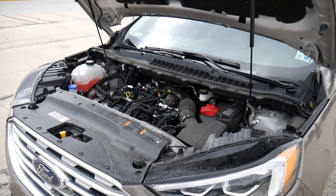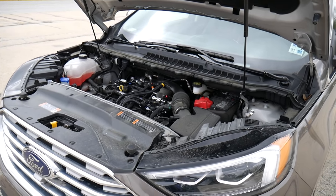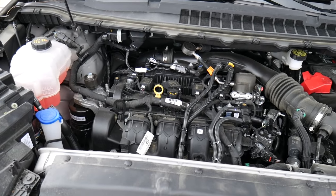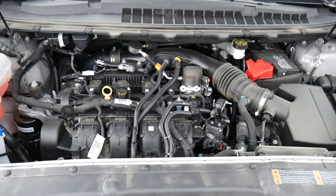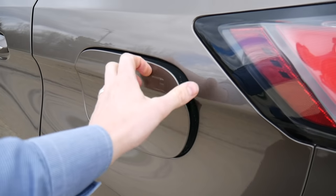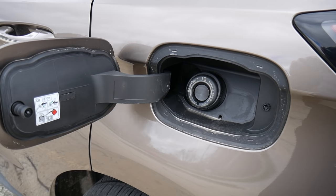Under the hood we have a twin-scroll two-liter four-cylinder EcoBoost engine with an eight-speed automatic transmission. This thing kicks out 250 horsepower at 5,500 RPMs and you get some pretty good gas mileage — 22 miles in the city, 29 on the highway with a combined rating around 25 miles per gallon.